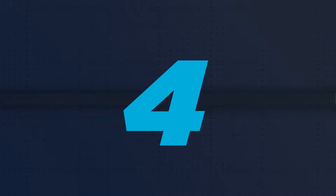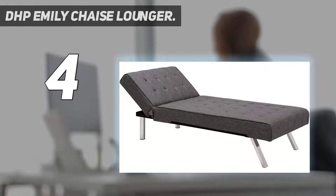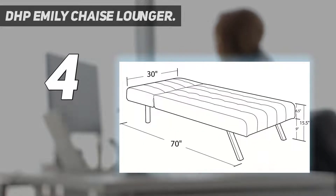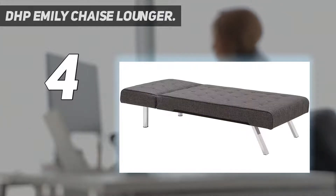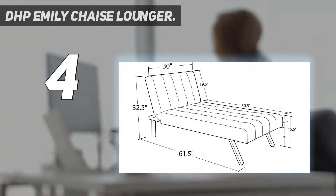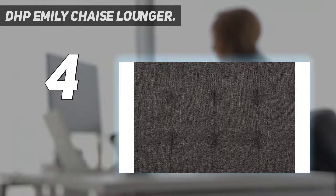Coming in at number 4: the DHP Emily Chaise Lounger. Measuring 61.5 inches long, 30 inches high, and 32.5 inches deep when closed, it is a compact and easy-to-use option. The lounger adds only 9 inches to the length when open. As a sleeping surface, it falls somewhere between a twin and full-sized bed, comfortably fitting one person.